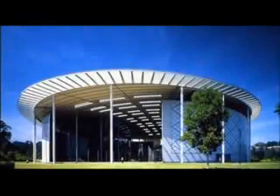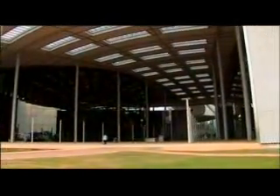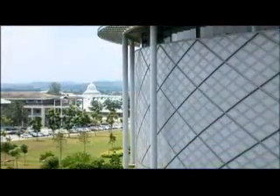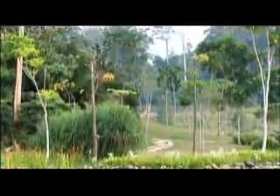The University of Technology Petronos has set a standard of excellence in its design and construction that has put Bandar Seri Iskandar, 300km north of Kuala Lumpur, truly on the map. This formidable project is set in the dramatic landscape of a rehabilitated rain forest.